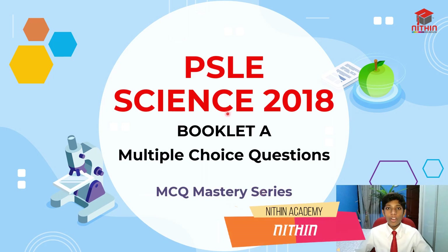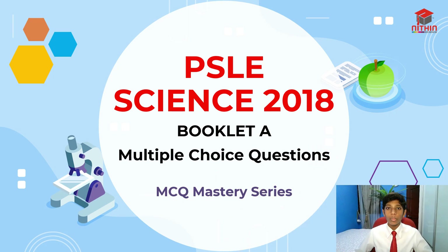Hello everyone, welcome to Nitin Academy, and I'm Nitin. Today, in the P.S. Silly Science 2018 paper, I'll be going through Booklet A, which tests us on the MCQ — the multiple choice questions. I'll help you learn how to master finding the right answer for your MCQ questions. So with that, let's get started.